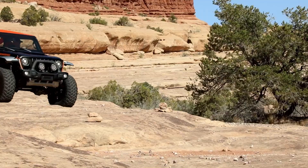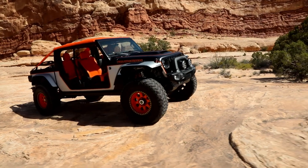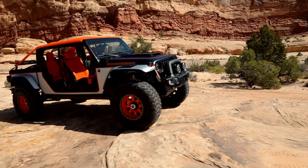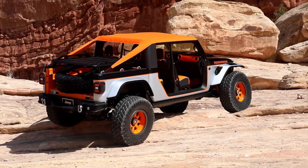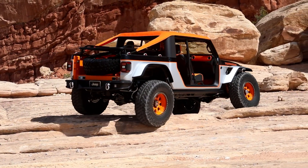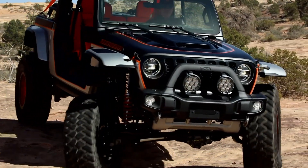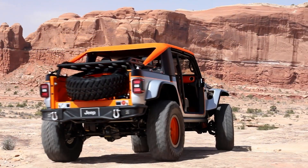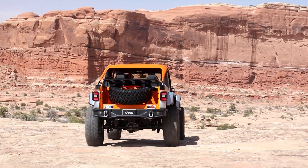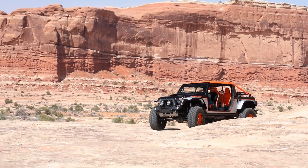Built on the Gladiator Rubicon platform, the Jeep Bob features a custom hard top covered with canvas, allowing sunlight in while still offering weather protection. The truck bed has been shortened by a foot, giving it improved approach and departure angles for enhanced off-road capability. Though it's not for sale, this concept showcases Jeep's bold vision for the future of off-road vehicles, highlighting its dedication to pushing design limits and exploring new possibilities in extreme terrains.